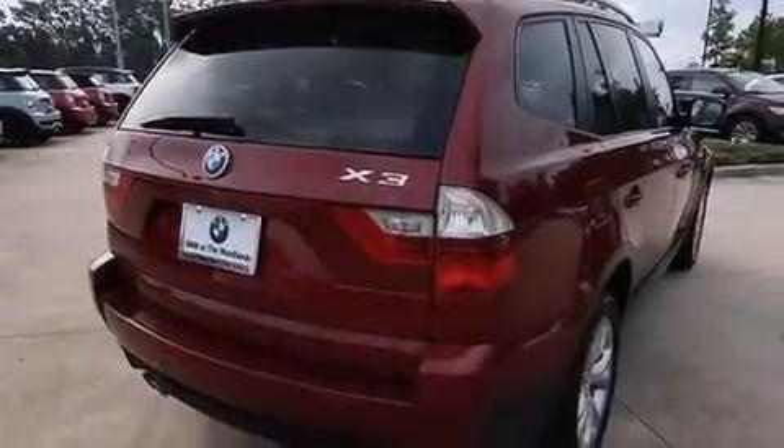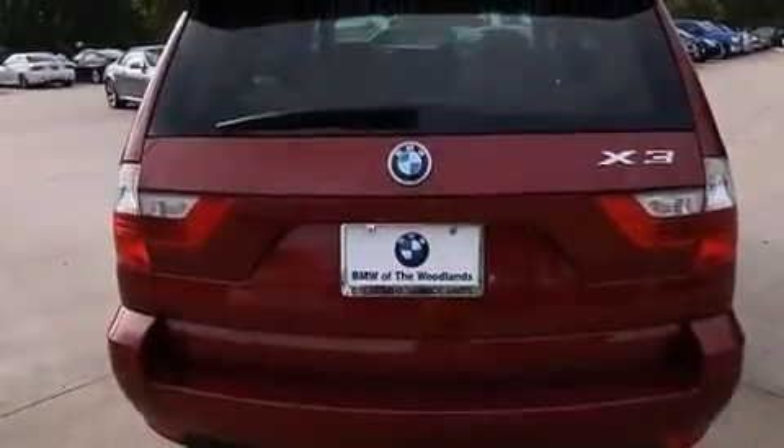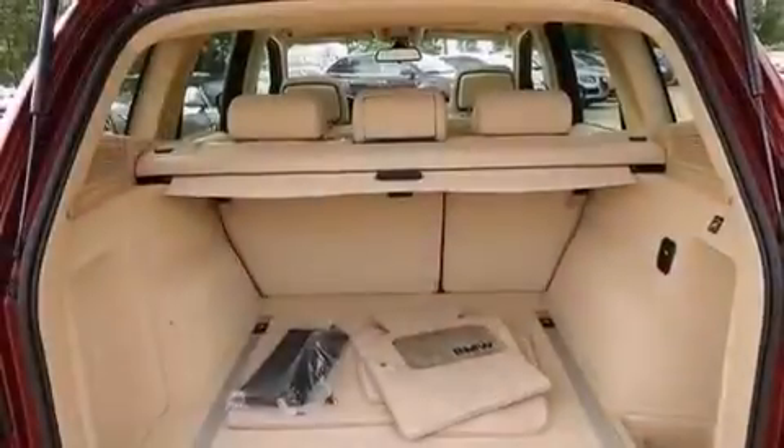Its top features include X-Drive, adaptive brake lights, hill descent control, traction control and stability control systems, and a tire pressure monitoring system.